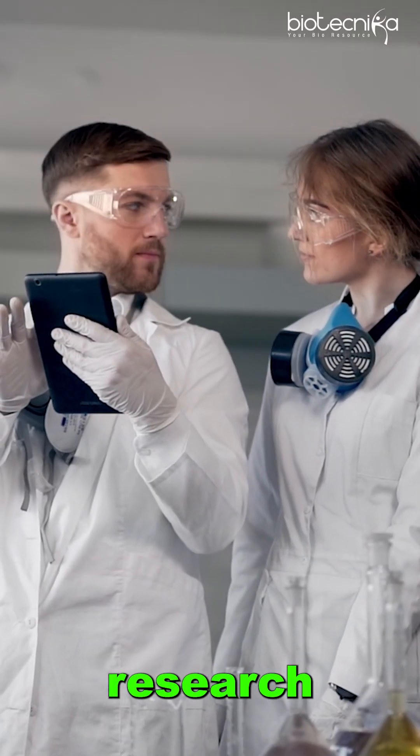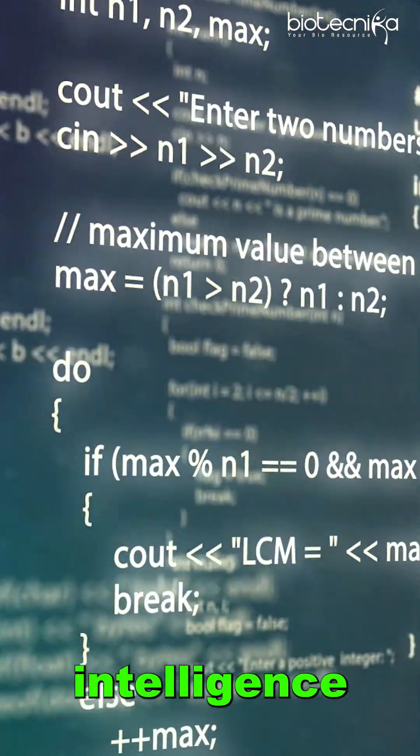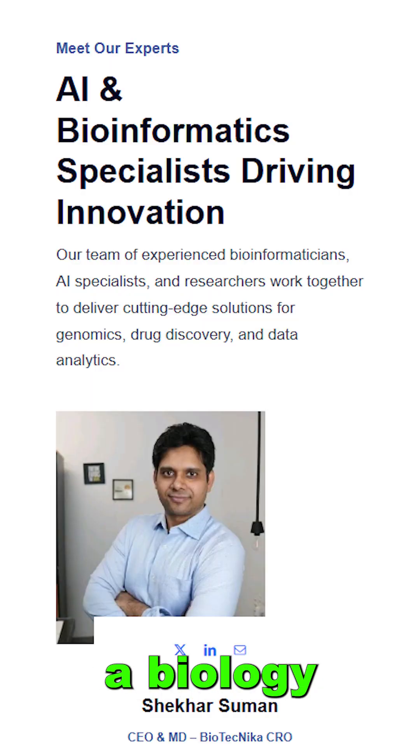If you want to accelerate your research using bioinformatics or AIML algorithms, the new era of artificial intelligence and its application into research has come. And Biotechnica's AIML scientists are here — they have a biology background.